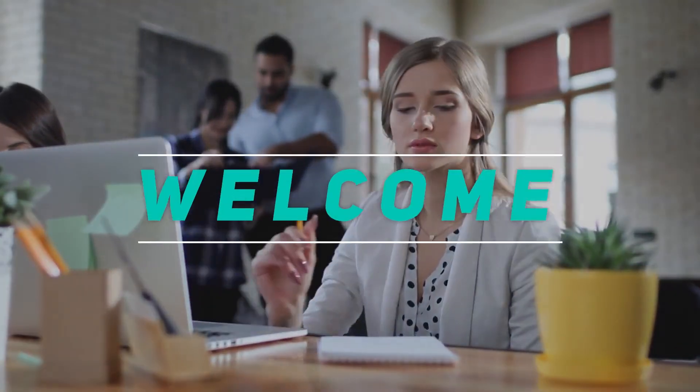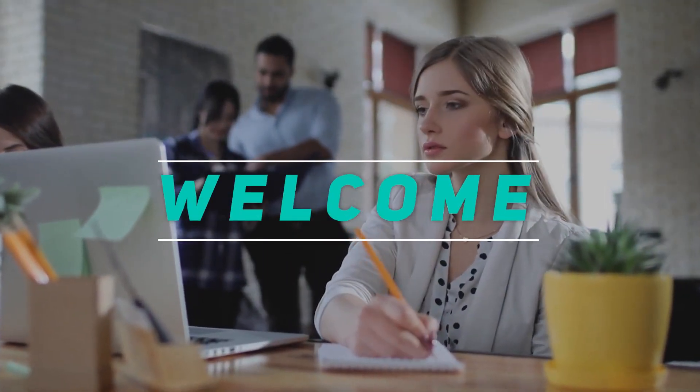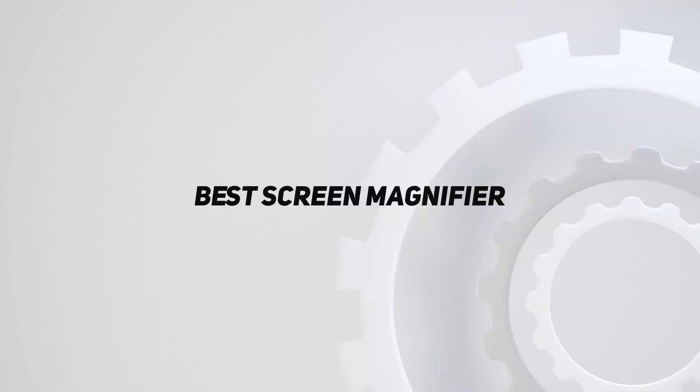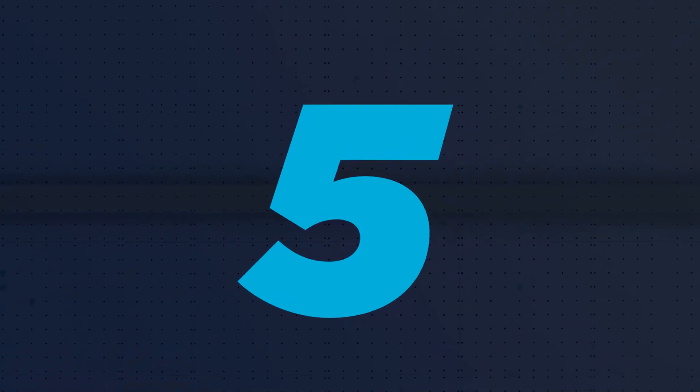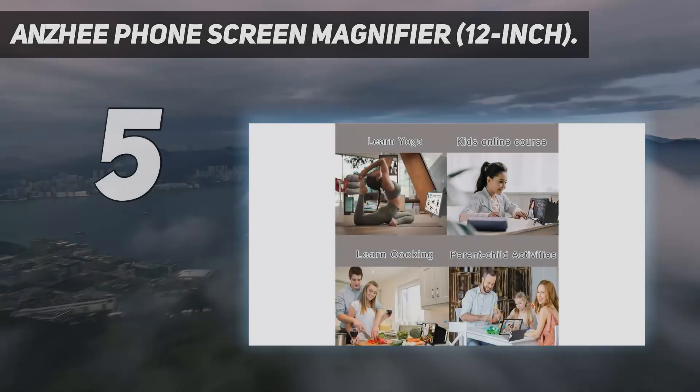Welcome back to my channel. In this video, I'm going to talk about the top 5 best screen magnifiers. Starting at number 5: the ANSI Phone Screen Magnifier, 12-inch.